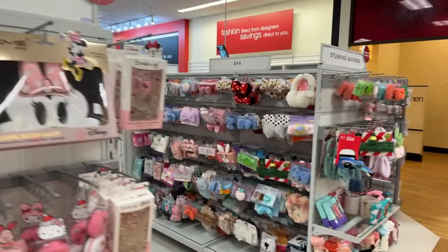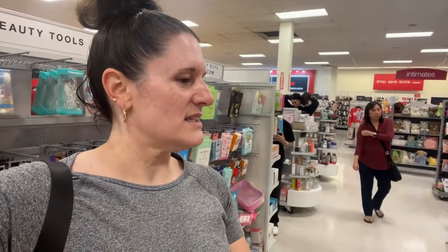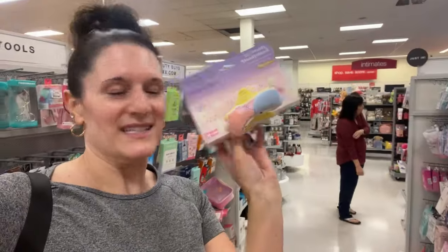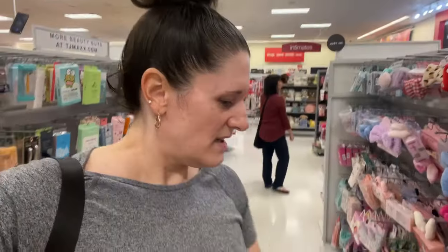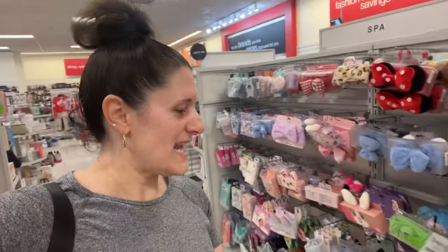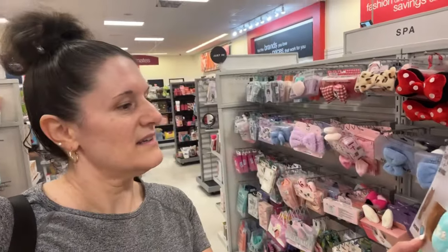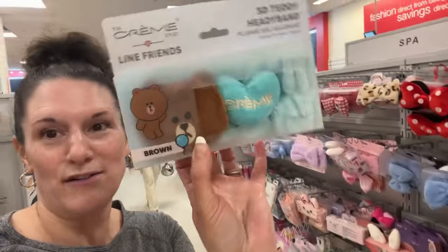Oh my gosh, we have so many cute things — look, even more over here! We have Twin Stars — there's the Twin Stars, a little headband. They just have the cutest stuff in here. Even more for everyone that loves Sanrio. There's the teddy headband and Line Friends — it says Line Friends.